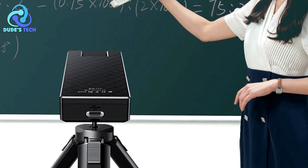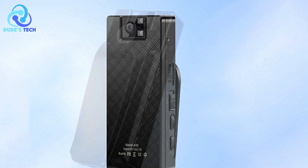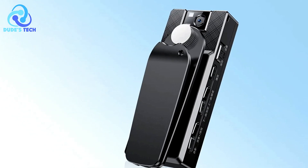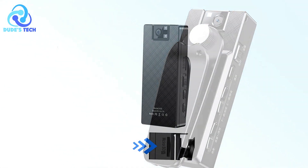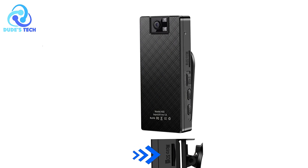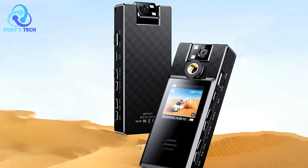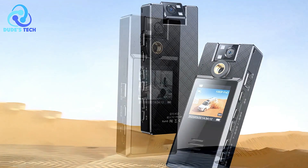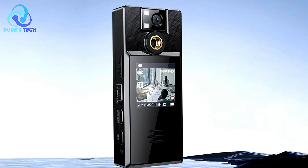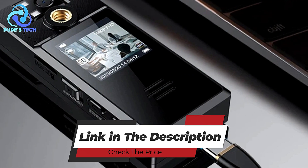The A52 supports TF cards up to 256GB in the FAT32 file system, providing ample storage capacity for extended recording sessions. The USB-C fast charging plug enables quick file transfer via computer, enhancing workflow efficiency. The camera also supports recording while charging, ensuring uninterrupted operation even during extended use. Overall, the VanLian A52 body camera offers a comprehensive solution combining a user-friendly interface with advanced features. Whether for personal security, law enforcement, or recreational use, the A52 delivers reliable performance and versatility in a compact and convenient package.